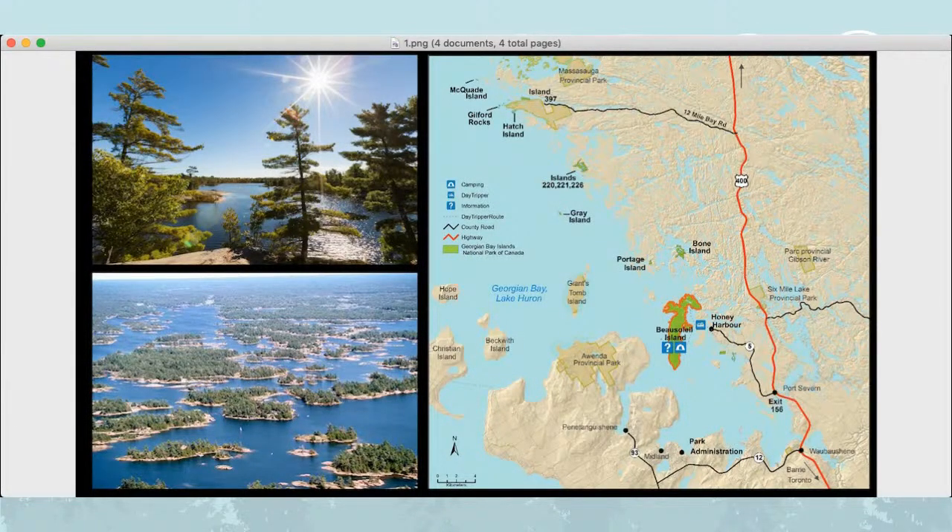These are the windswept pines. I don't know how many of you are familiar with the Group of Seven — their inspiration was actually up in the north end of the park because of these windswept pines. And here's a shot of the archipelago. We're in the largest freshwater archipelago on the planet. You might have heard of 30,000 Islands — there are over 30,000 islands out there. There are roughly 90,000 shoals and approximately 59 species of fish that live in Georgian Bay. Georgian Bay itself is 15,000 square kilometers — it's huge.